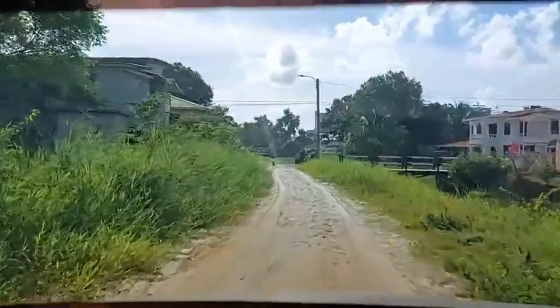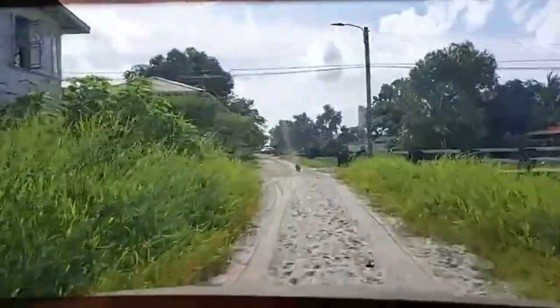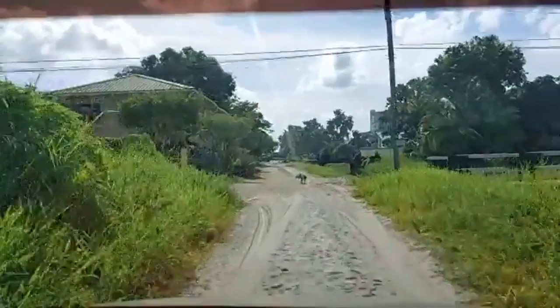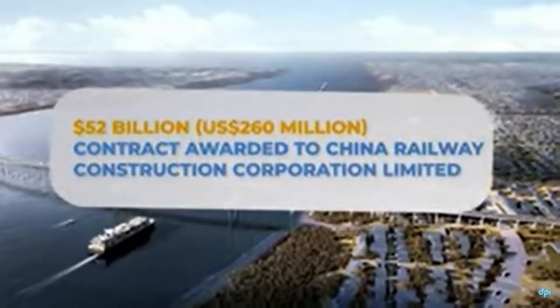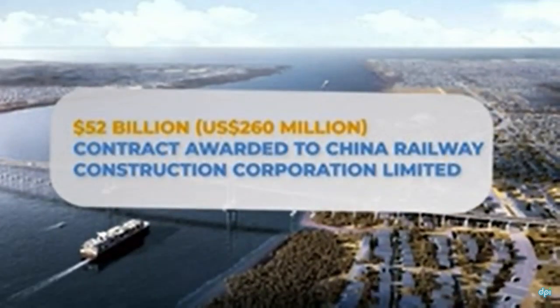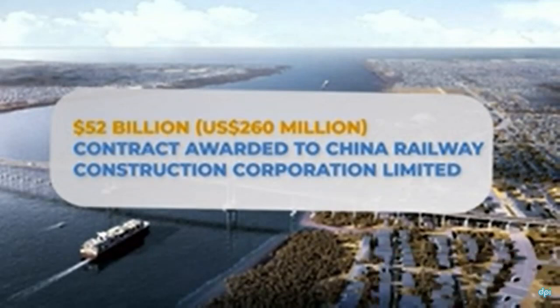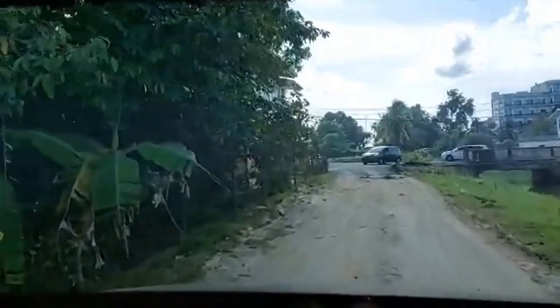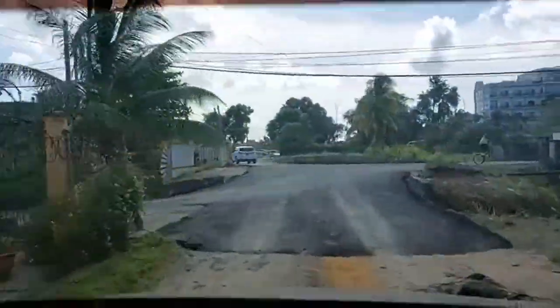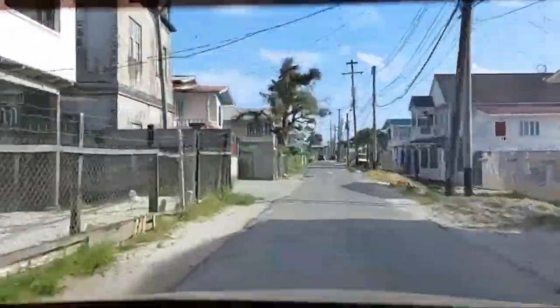This is the street that is between Providence and Peters Hall. The bridge will cost 260 million US dollars, or 52 billion Guyana dollars. The contract is awarded to the China Railway Construction Corporation, and this is a model of what the bridge will be looking like.